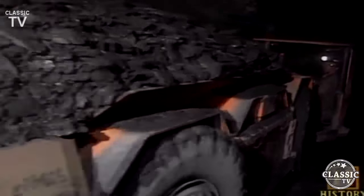A monstrous machine with foot-long teeth chews away at the earth. This is one of the most efficient underground mining methods ever developed: continuous mining. This technique accounts for almost half of the coal retrieved by underground mining today.